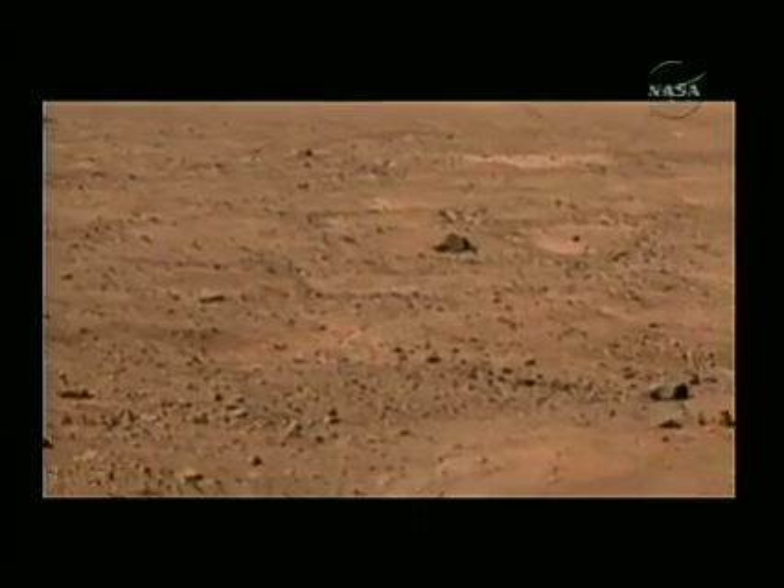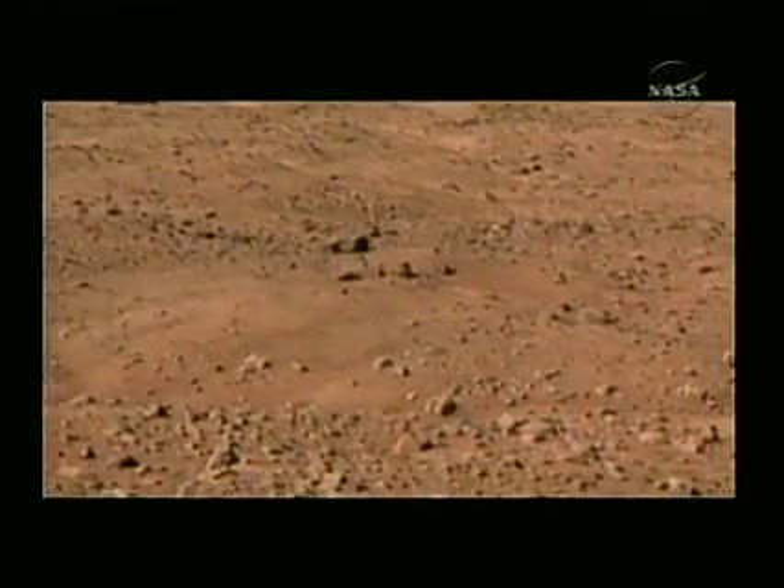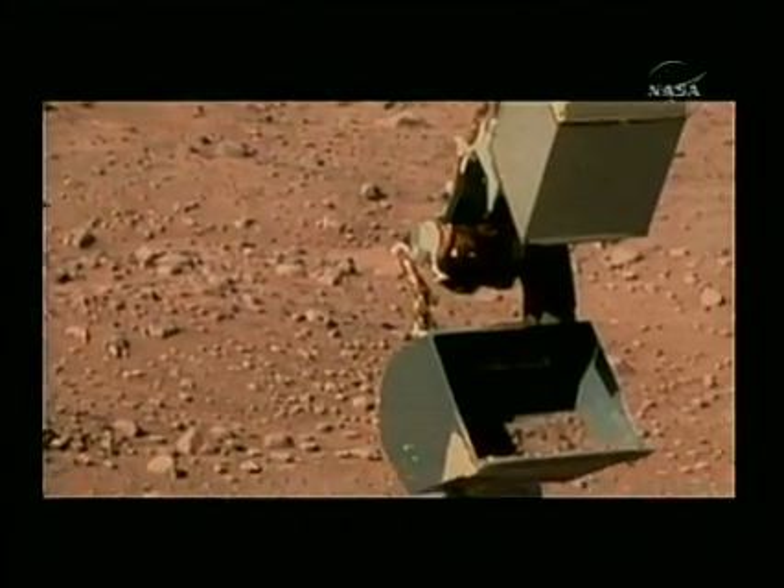While everything is a red hue on the vast Martian surface, members of the science team say they are most intrigued by what is being revealed when the surface is scratched. Paul Sisko, VOA News.